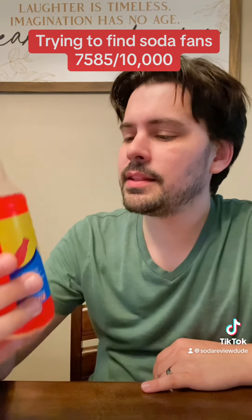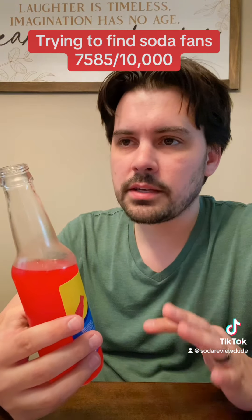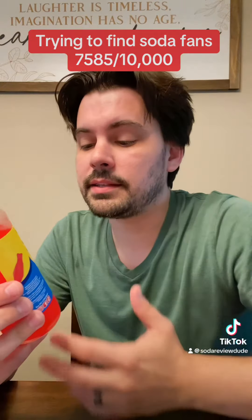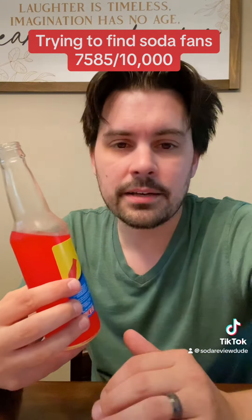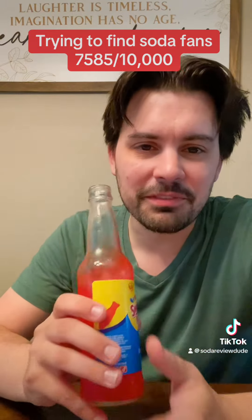Yeah, I would say that it does capture that Swedish Fish flavor. Swedish Fish have a strawberry flavor to them, which is kind of distinctly all their own. And I would say that this is also distinctly different from a standard strawberry soda — it's almost like a strawberry cherry type of flavor.